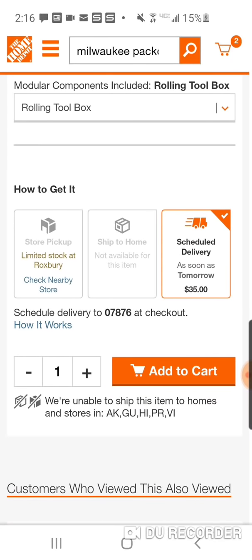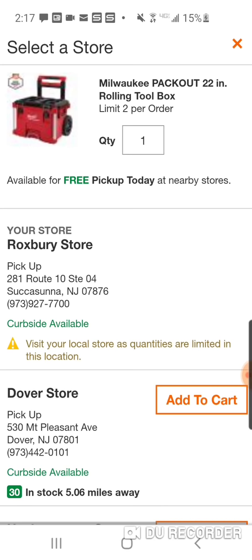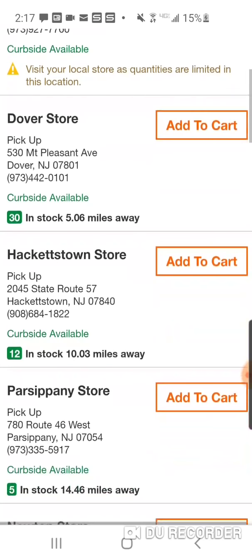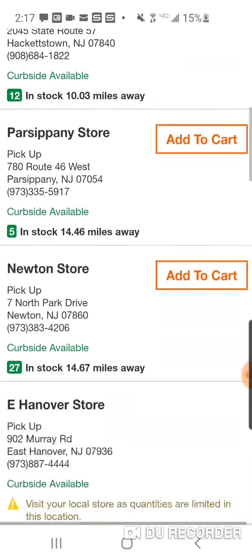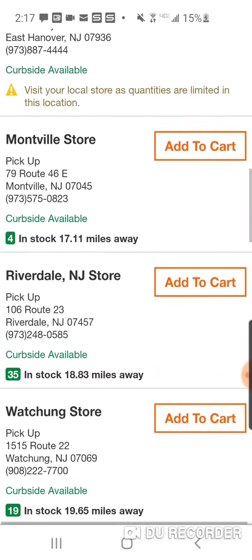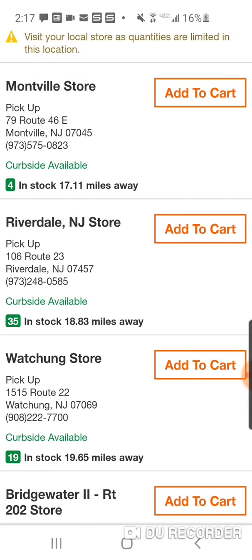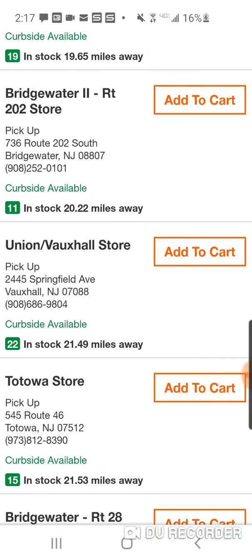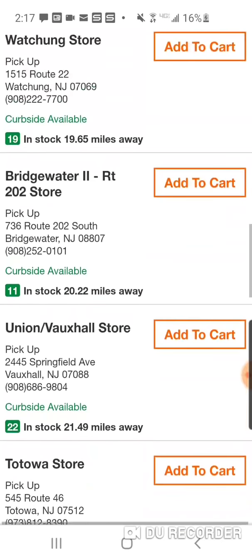Dover had 30. This other store by me, Roxbury, has limited stock. Click 'check nearby store.' Dover two days ago had over 130 of these boxes — down to 30 now. 12 in Hackettstown, 5 Newton, 27 East Hanover, nothing in Montville, 4 in Riverdale — wait, 35 — 19 in Waukchung, Bridgewater 11, Union 22.